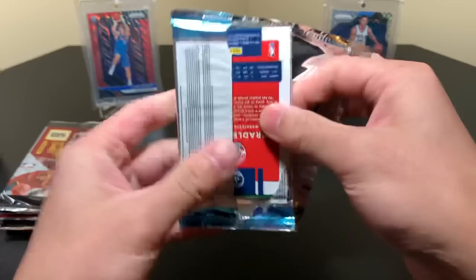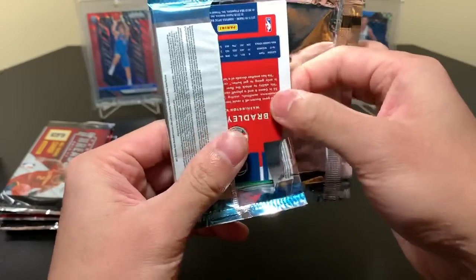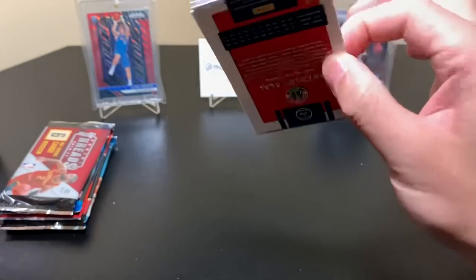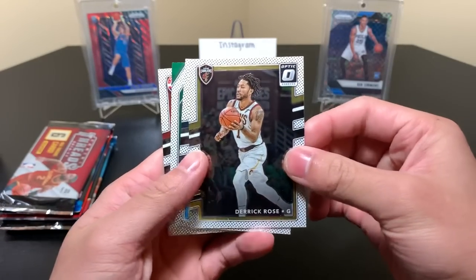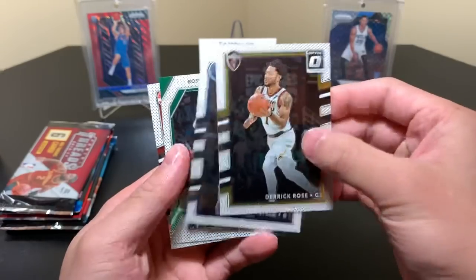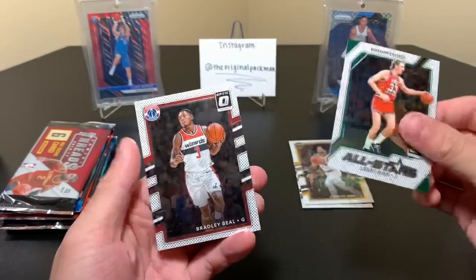I didn't have the best luck with this product last year — hopefully we can turn that around here. Although, Optic is pretty tough. Maybe we can get some color of some sort. Looks like we just have an insert — Derek Rose, Jimmy Butler, Larry Bird All-Stars, and Bradley Beal.